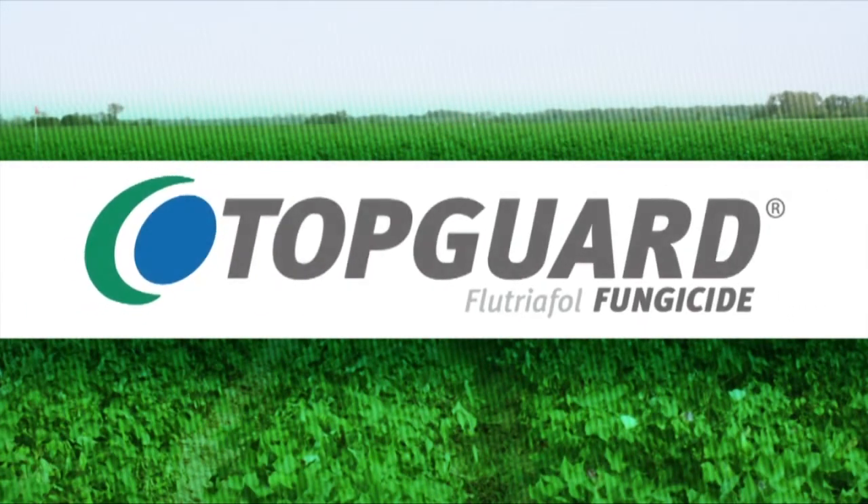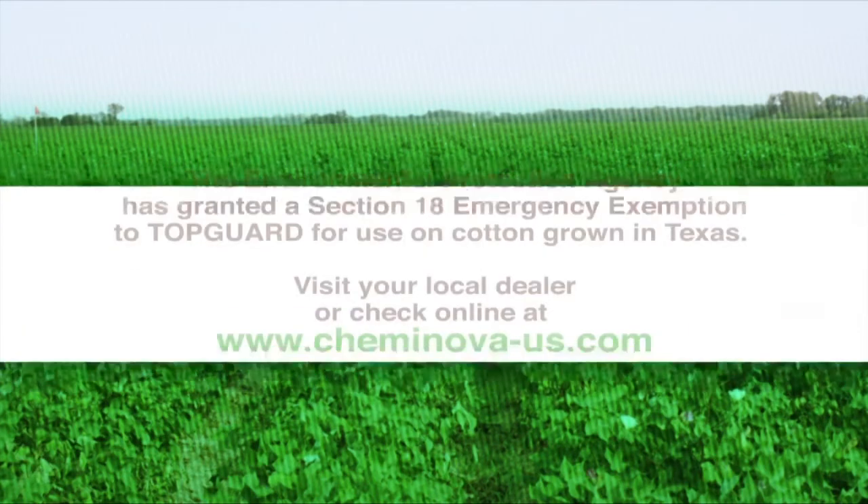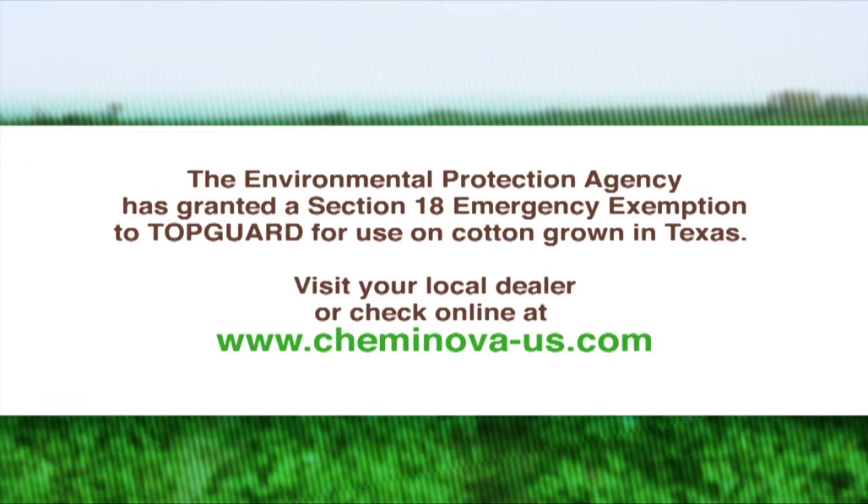The control that we've seen has been pretty spectacular. The Environmental Protection Agency has granted a Section 18 emergency exemption to TopGuard for use on cotton grown in Texas. Visit your local dealer or check online at www.chemanova-us.com.